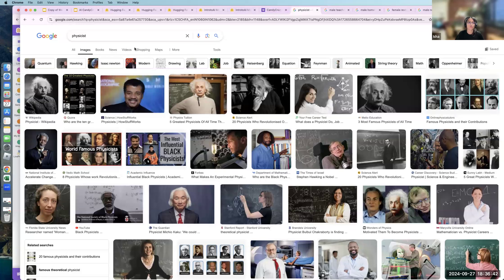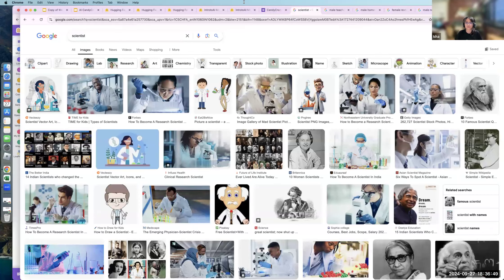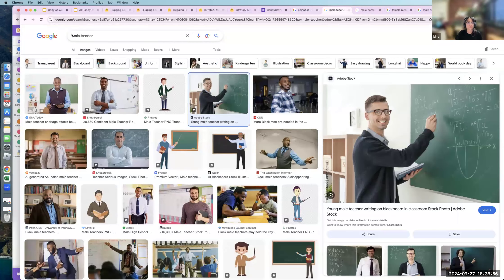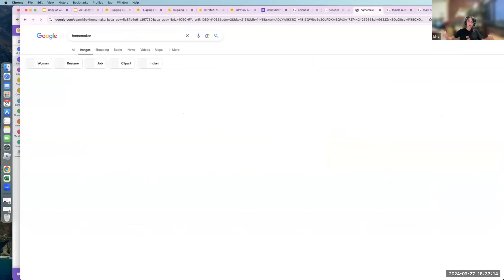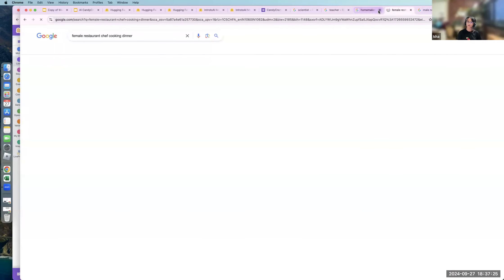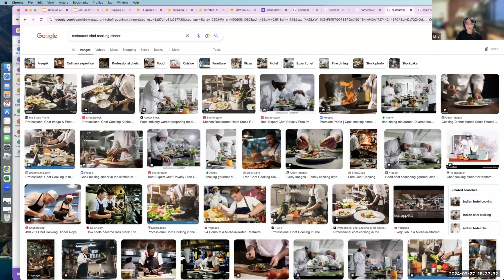These are where I got all my pictures from. When I just search 'teacher,' there aren't that many female results. Here also, you have to specifically search 'male homemaker' — if you just search 'homemaker,' that doesn't come up. The closest result I got was a family doing it together, not just the dad. If you search certain professions, it's mostly men.